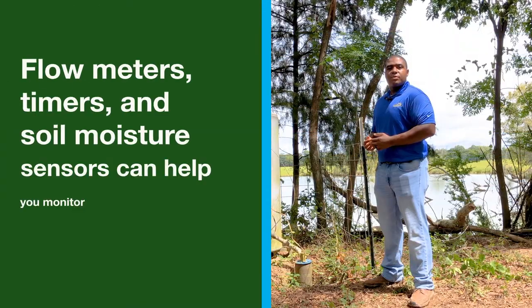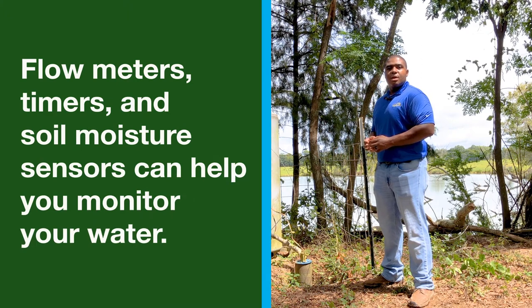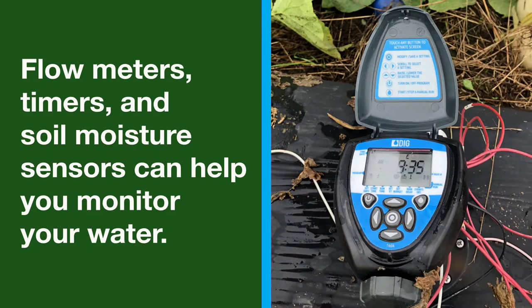Tools like flow meters to automate the delivery of precise amounts of water, timers, and soil moisture sensors can help you monitor the use of your water safely and efficiently.